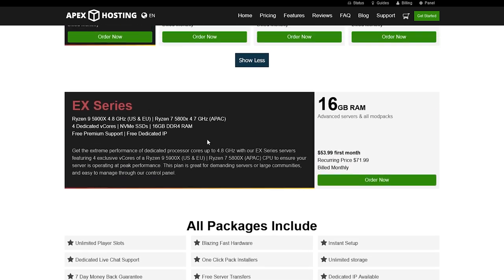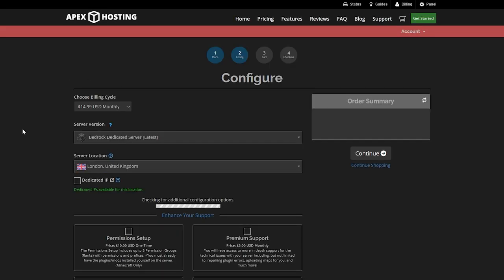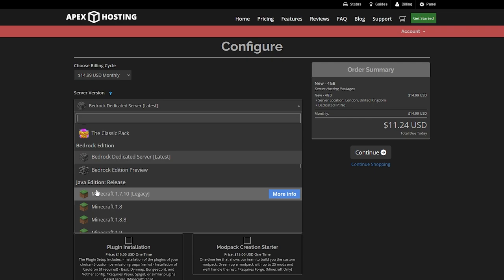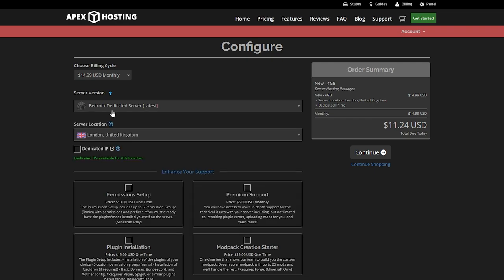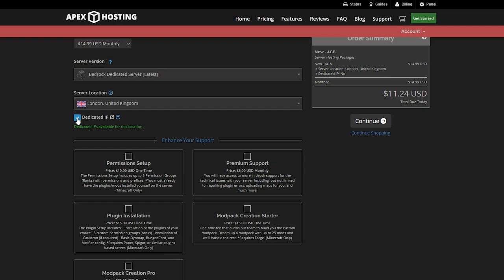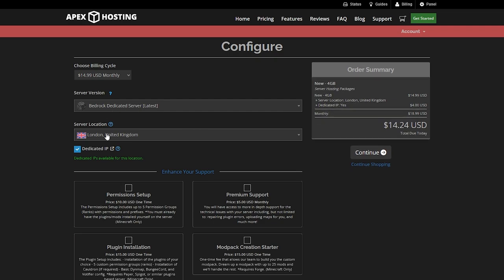Scroll back up to the 4GB RAM plan and click 'Order Now.' On the next page, you can change the Minecraft version — switch to Java Edition or leave it on Bedrock Edition. Again, choose the server location closest to you. You can also choose a dedicated IP if you want. Scrolling down, there are a few more optional settings like permissions and premium support that you can select if you want.